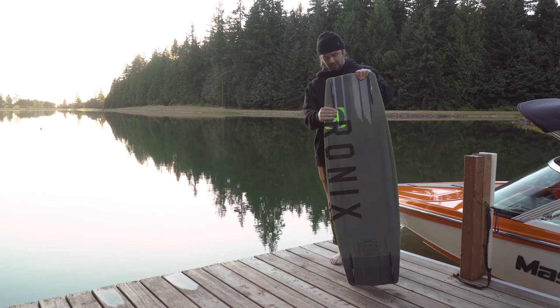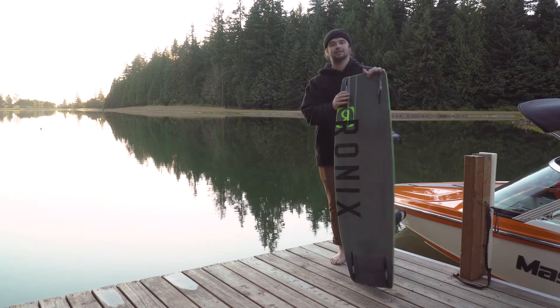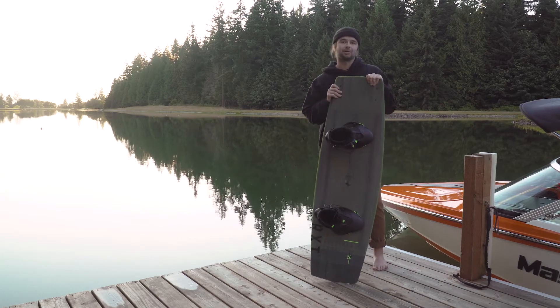All in all, awesome setup. Great color scheme for this year with the gray and lime green accents. Make sure you get yours at wakemakers.com.